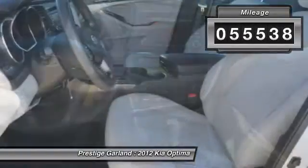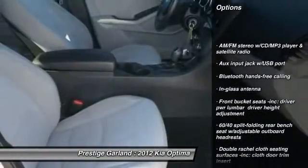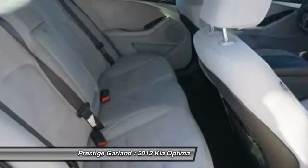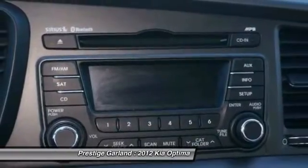Here are some of this vehicle's great options: stability control, traction control, anti-lock braking system, steering wheel audio controls, air conditioning, power steering, adjustable steering wheel, driver airbag, four-wheel disc brakes, aluminum wheels.